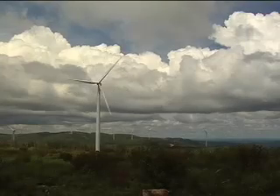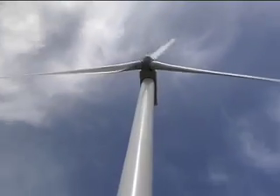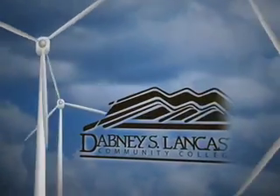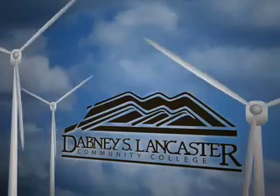On tops of mountains, carefully placed turbines capture the wind, illustrating a fast-growing form of renewable energy. Dabney S. Lancaster Community College offers technician training in response to emerging wind industry needs.